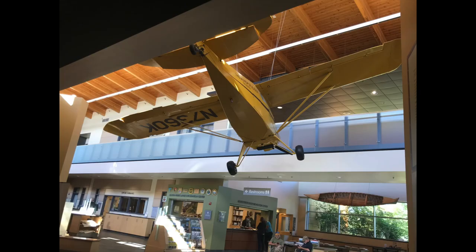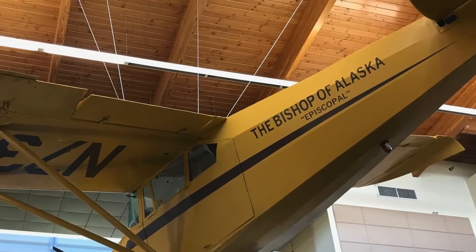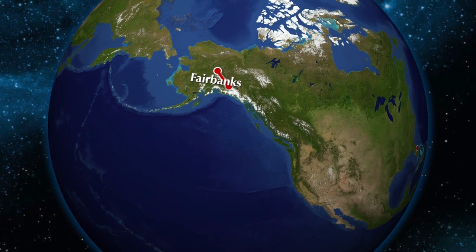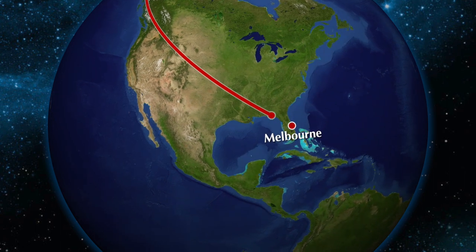Join us as we return to Florida, passing through the Yukon Territory, Skagway, and Hyder, Alaska, Canada's beautiful British Columbia, and across the United States on our return trip home on Jane and Steve's Golden Anniversary Adventure.